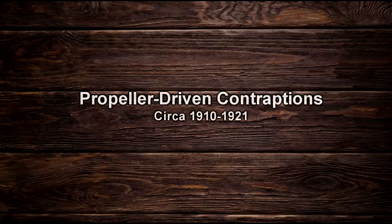Hi everyone, this is Jeff of Telflary Mouse. I'm waiting for a part to get back for one of my cameras, but in the meantime, I wanted to show you guys some wild stuff that was invented in the early 1900s, just a few years after the Wright Brothers' first flight.